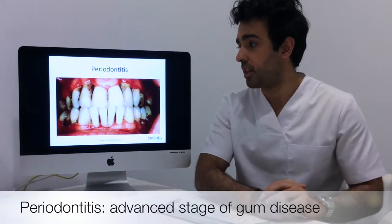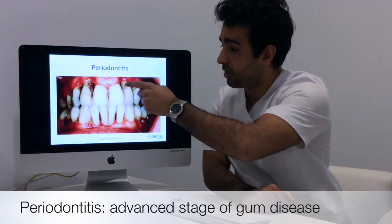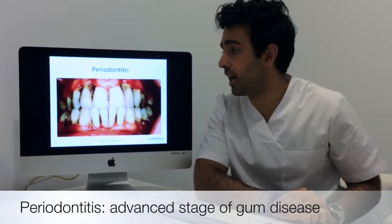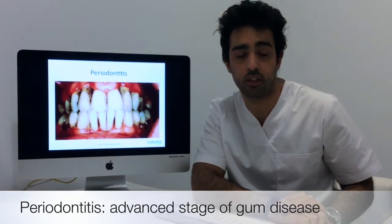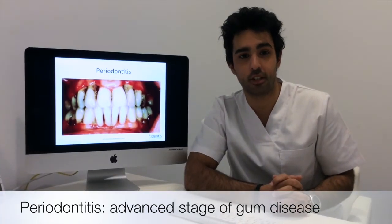This is a picture of periodontitis. You can see the calculus or tartar built up from years or months of not brushing your teeth. This has to be removed professionally, and it causes the gums to recede. When the gums recede, the bone behind them recedes as well, giving the teeth an elongated effect.